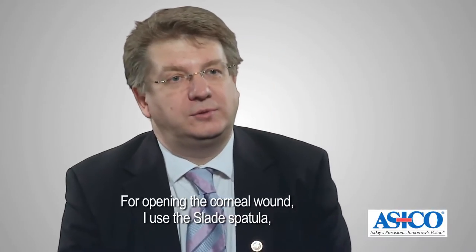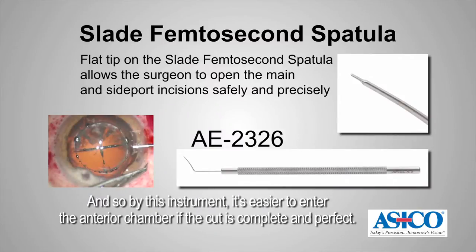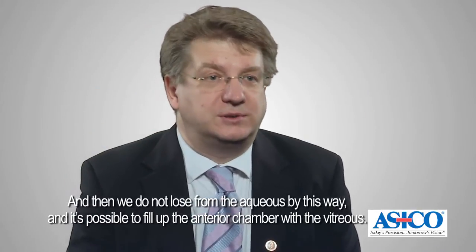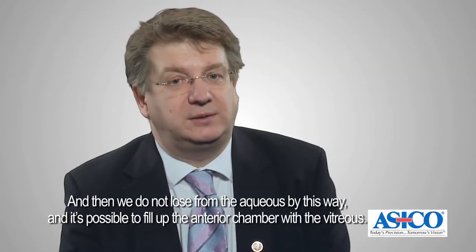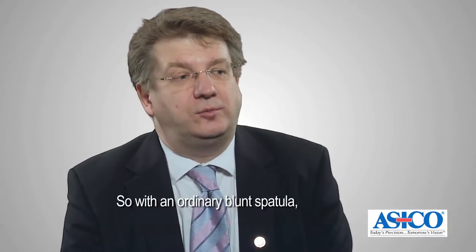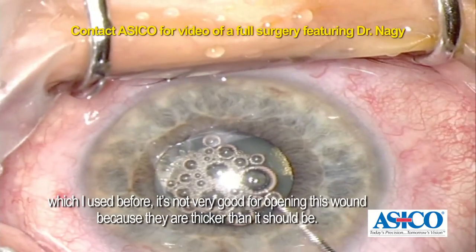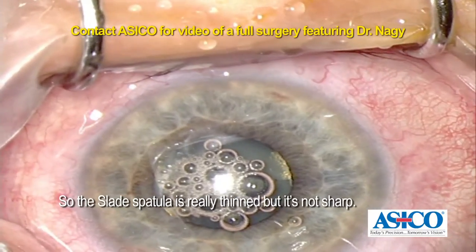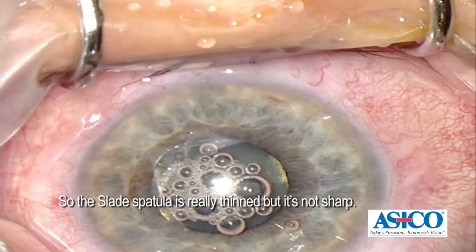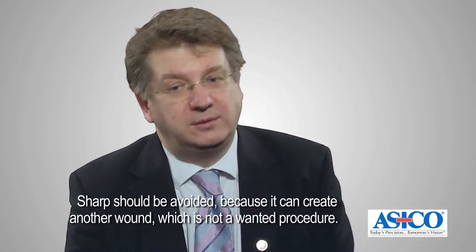For opening the corneal wound I use the slate spatula, which is a narrow spatula with a specific end, and by this instrument it's easier to enter the anterior chamber if the cut is complete and perfect. We do not lose aqueous by this way and it's possible to fill up the anterior chamber with viscoelastic. With the ordinary blunt spatula I used before, it's not very good for opening this wound because they are thicker than they should be. So the slate spatula is really thinned, but it's not sharp. Sharp should be avoided because it can create another wound, which is not a wanted procedure.